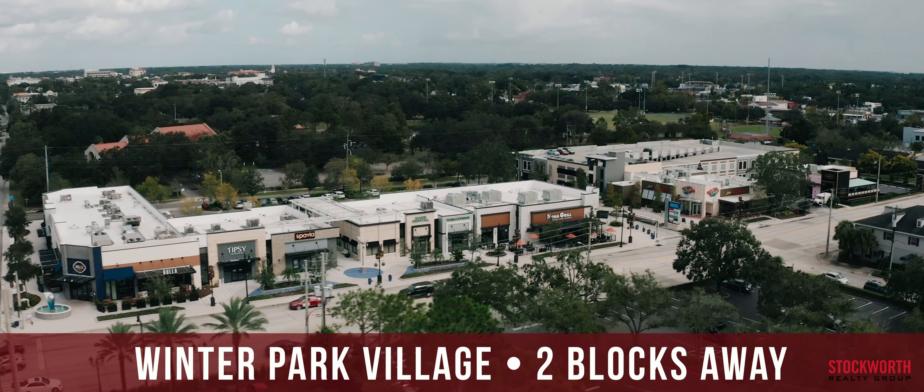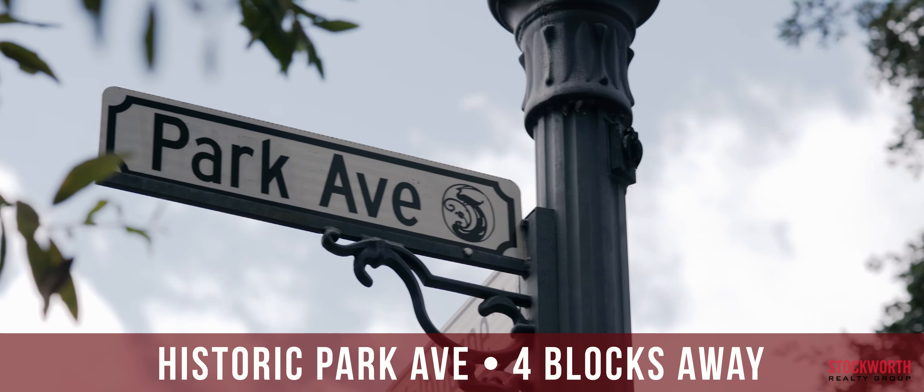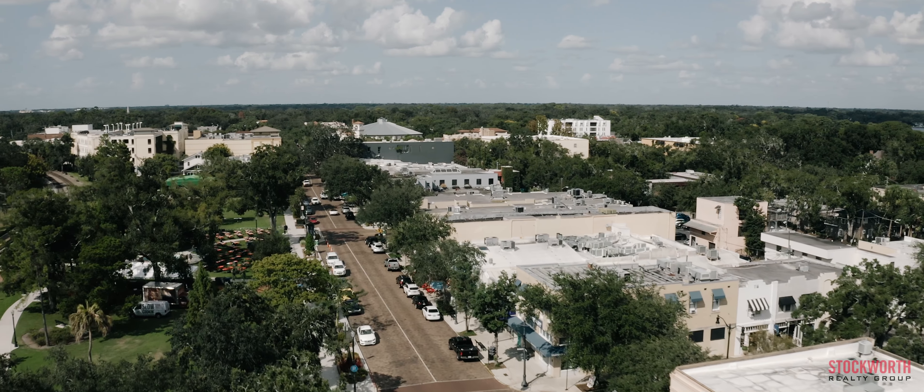Catch dinner and a movie at Winter Park Village just two blocks away, or take a walk down historic Park Ave only four blocks away. This is a chance to be a part of Winter Park's exciting growth.